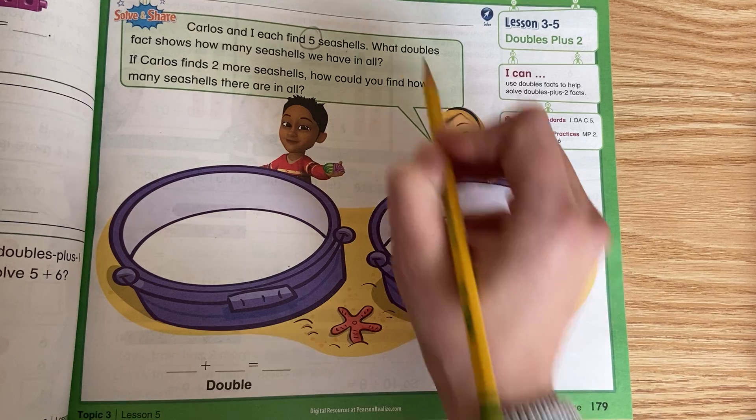What doubles fact does this show? If you said 5 plus 5, great job. My addends are 5 and 5. We might already have this memorized. If we don't, we can count on from 5: 5, 6, 7, 8, 9, 10. So 5 plus 5 equals 10.